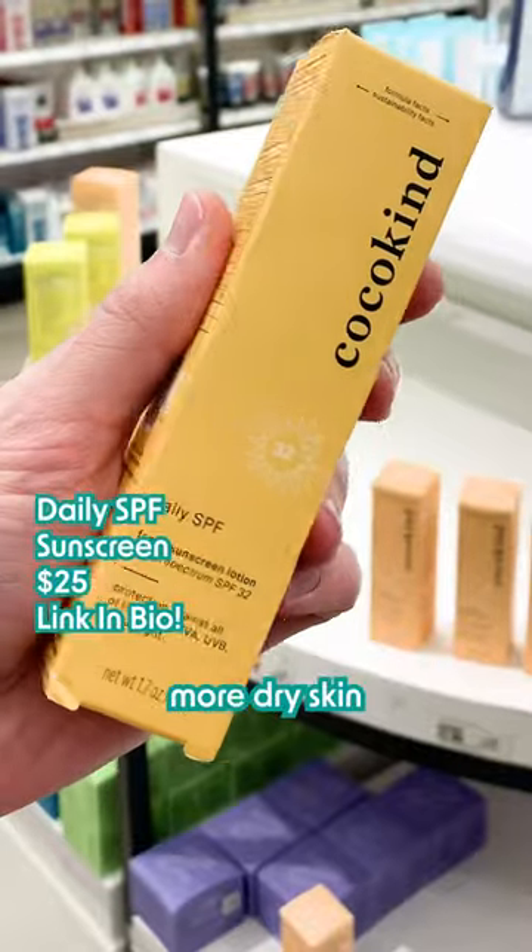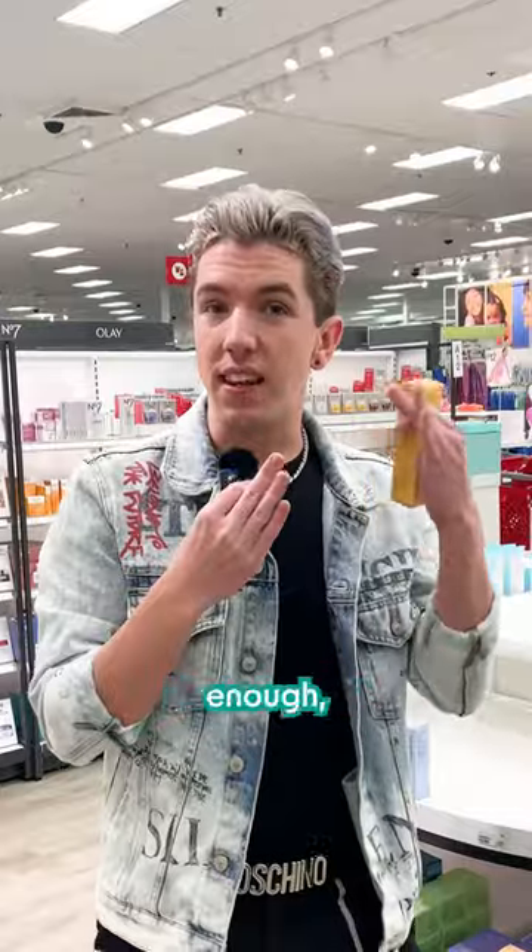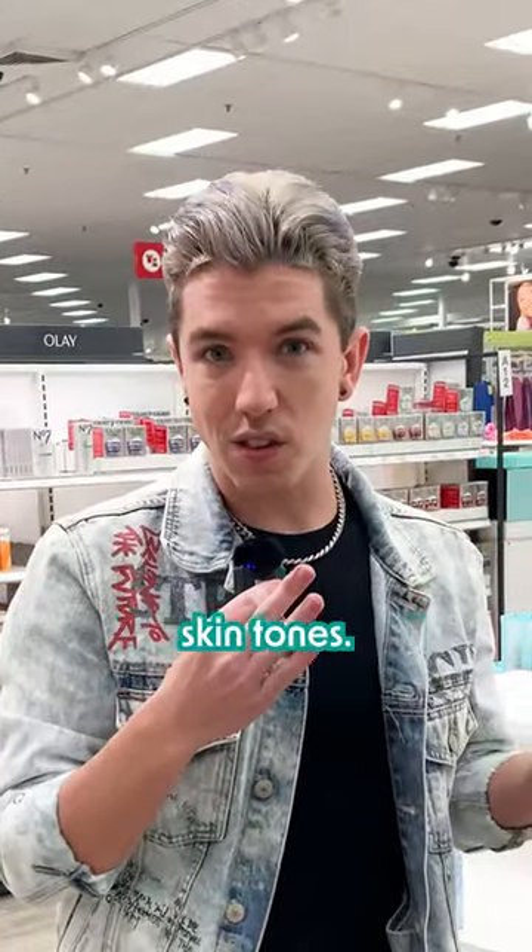It's a great formula, good if you have more dry skin, and if you work it into the skin enough, there's really a minimal white cast that works for all skin tones. Awesome product.